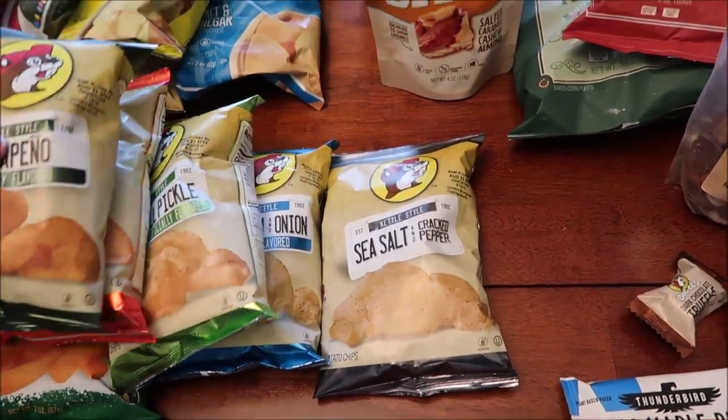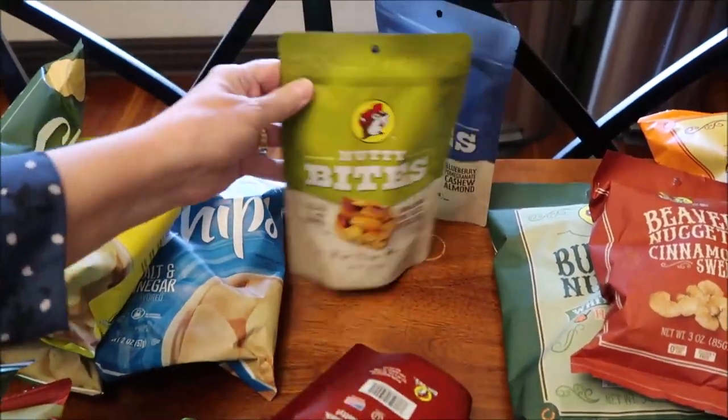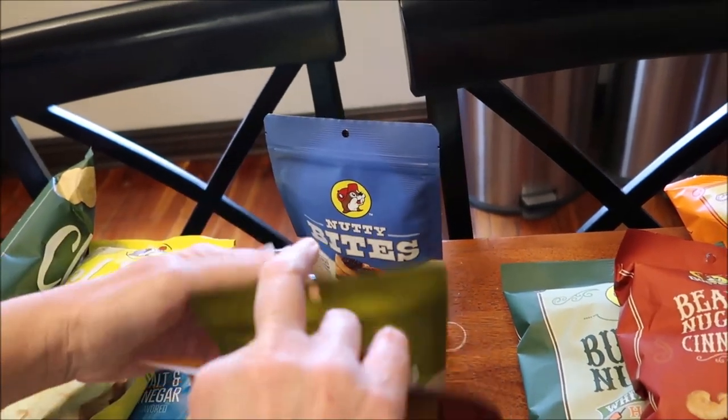We also bought the nutty bites. This is salted caramel cashew almond, cinnamon spiced pecan, Himalayan pink salted pistachio, and blueberry pomegranate cashew almond.